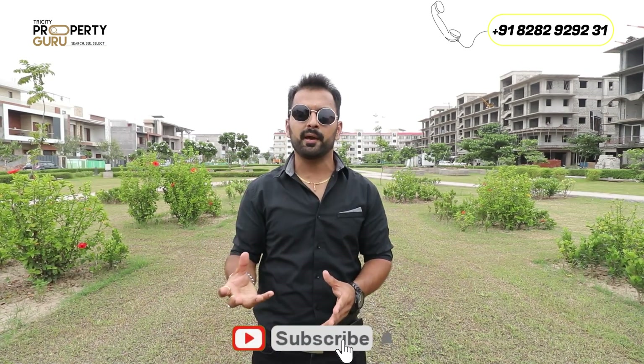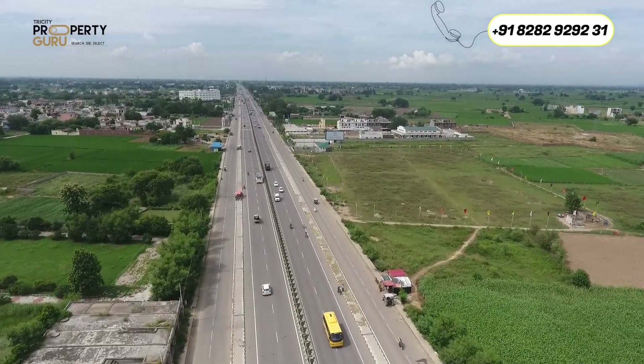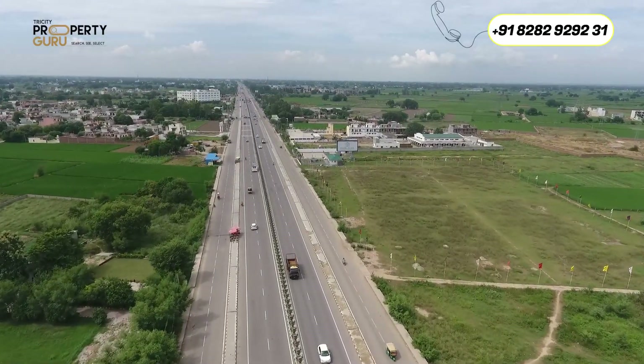The plus point of this sector is that there are public buildings on the side. Schools, mandir, masjid, and gurudwara will be separated, which means there will not be unnecessary traffic in the residential area. There are 40-feet wide roads, a clubhouse, LED street lights, and 24-hour power back-up.